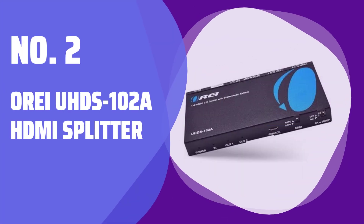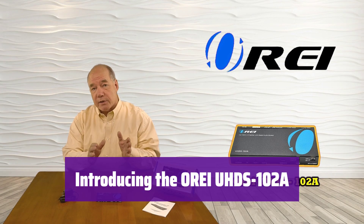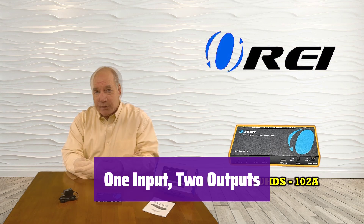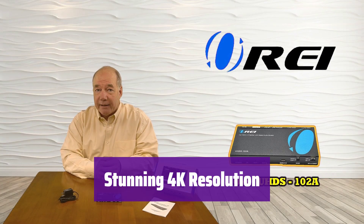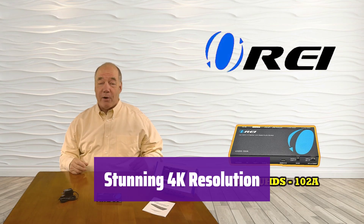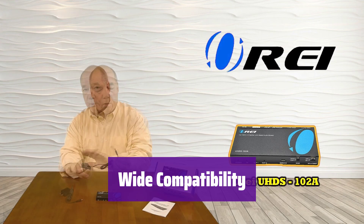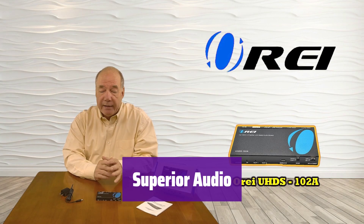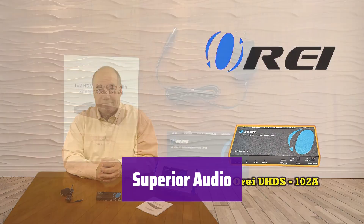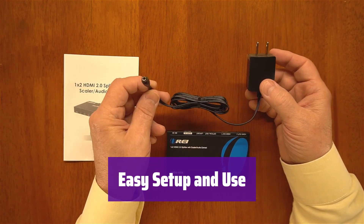Number 2: Orii UHD S102A HDMI Splitter. This innovative splitter lets you enjoy your favorite content on two screens simultaneously — perfect for home theaters or gaming setups. It takes a single HDMI source and seamlessly duplicates it to two displays. It supports resolutions up to 4K x 2K at 60Hz, and scales resolutions to match your TVs. It works with a huge range of devices, from gaming consoles and streaming boxes to Blu-ray players and PCs, and is compatible with HDMI versions 1.2 through 2.0. Simply connect your source and displays, and you're ready to go.